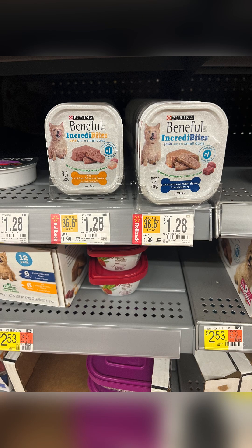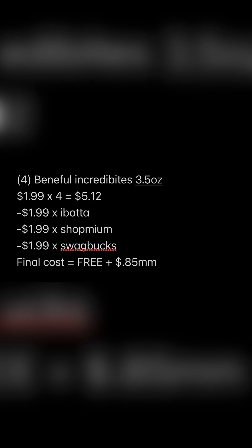The first thing you're going to do is grab four of these Beneful Incredibites 3.5 ounce dog foods — these are for small dogs, priced at $1.28 each. Purchasing four will bring your subtotal to $5.12. You then want to submit to Ibotta to receive $1.99 back, Shop Me Em to receive $1.99 back, and Swagbucks to receive $1.99 back. This will make your final cost free plus an $0.85 money maker, so definitely go ahead and grab these.